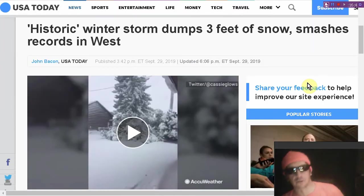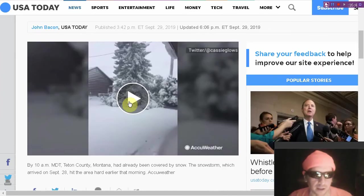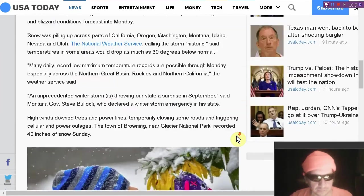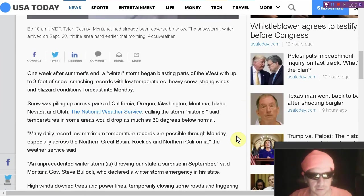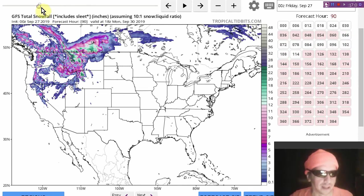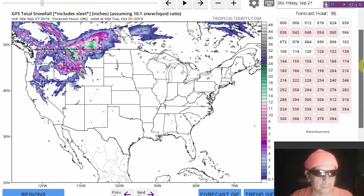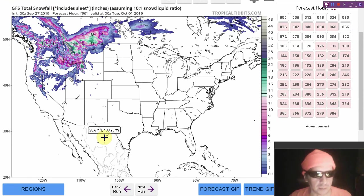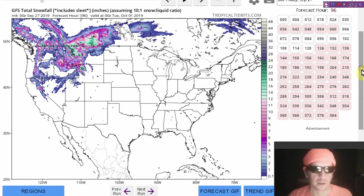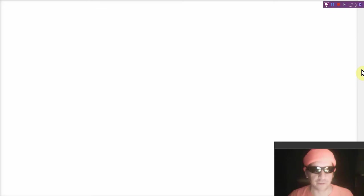Historic winter storm dumps three feet of snow and smashes records for cold anomaly and snowfall. It's not even October yet. Here's the view from Tropical Tidbits looking at the GFS model — there's midnight tonight, going to be seeing feet of snow. Looks like some of these estimates are actually kind of low on the GFS model.